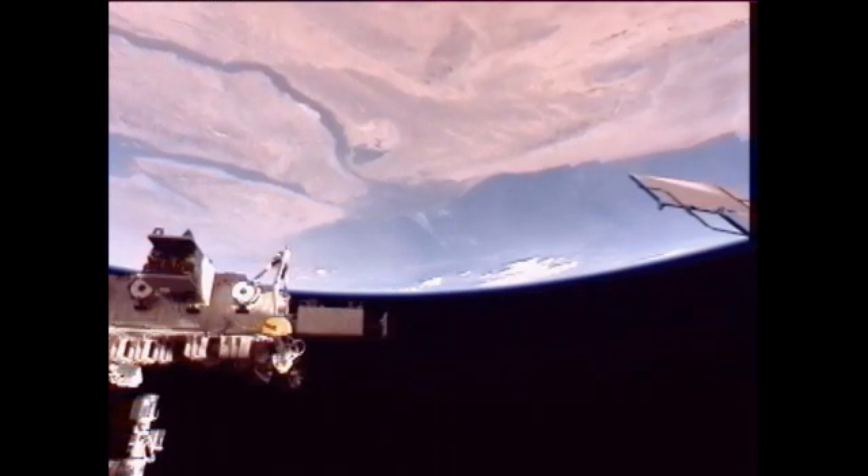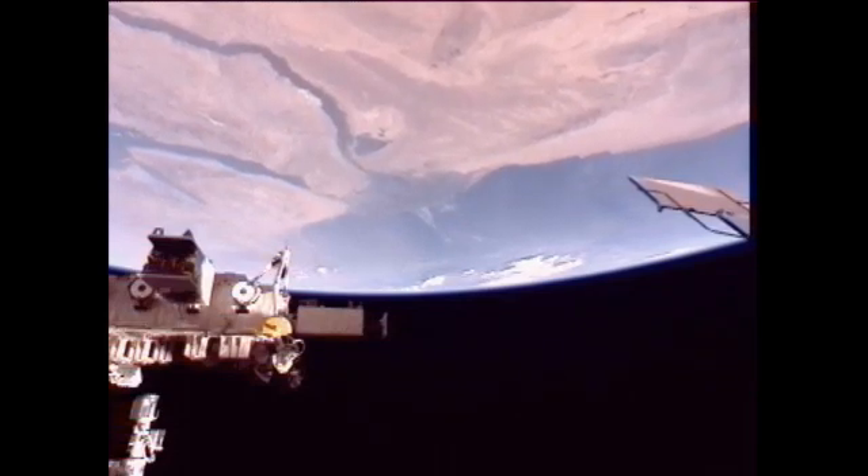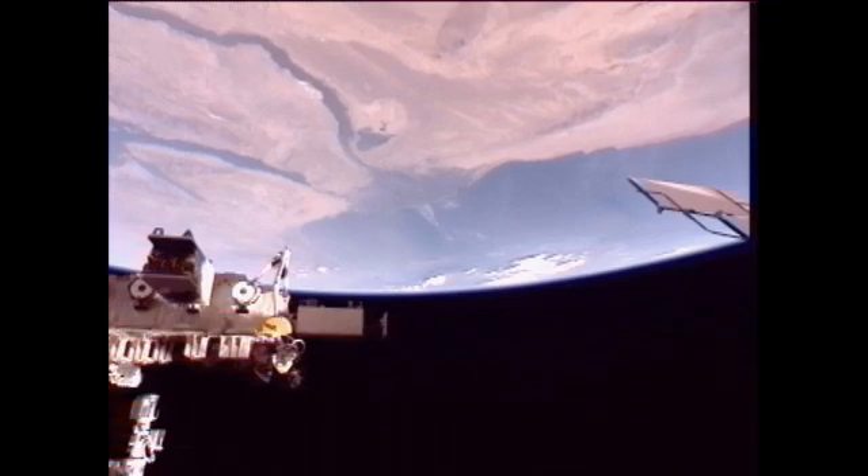Andre Kuipers has been inspecting the water on-off valves in the Columbus laboratory. He is also reviewing procedures for software updates on the Express Rack 4.